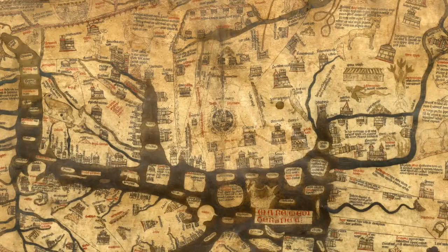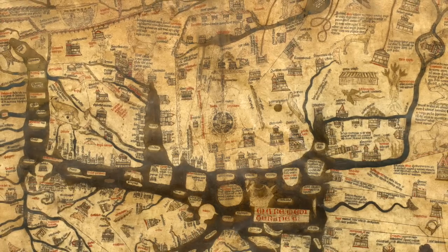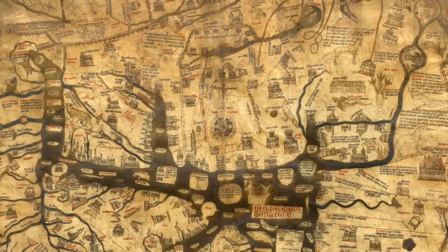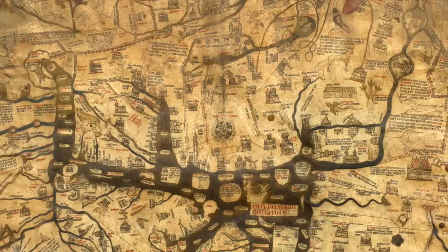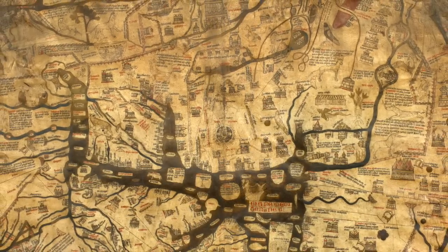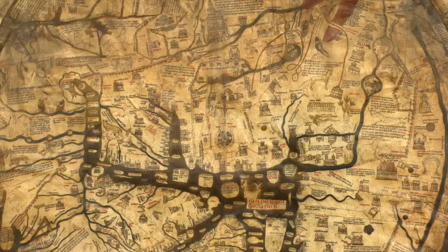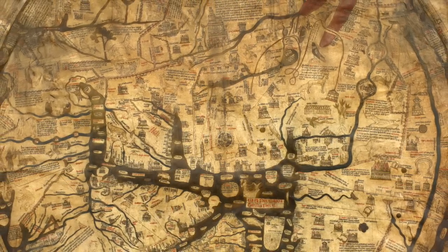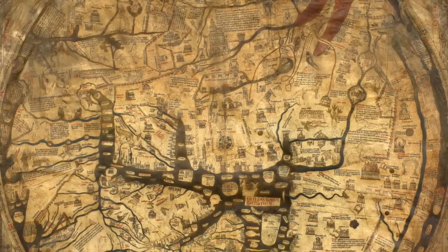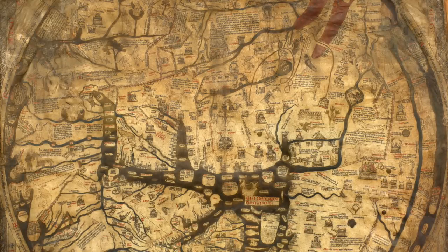At first sight, the continents, countries, rivers and seas look peculiarly distorted, but the world's not quite as distorted as it may first seem. The way I like to imagine it is if you take a globe off its stand and twist it around until Jerusalem is facing up at you in the centre, and then twist that around until the British Isles are to your left-hand side. If you look down on that from above, that's roughly the image you have on our Mappamundi, with east at the top, west at the bottom, north to your left-hand side and south to your right-hand side.